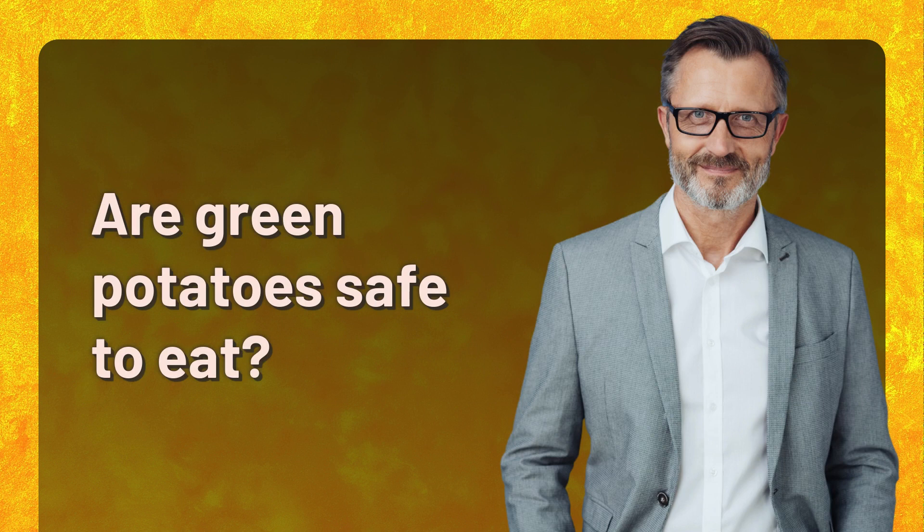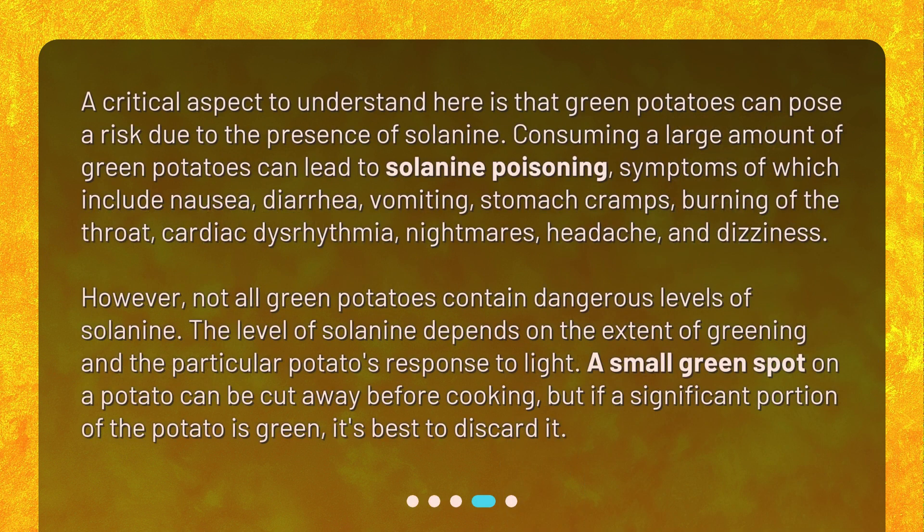Are green potatoes safe to eat? A critical aspect to understand is that green potatoes can pose a risk due to the presence of solanine. Consuming a large amount of green potatoes can lead to solanine poisoning, symptoms of which include nausea, diarrhea, vomiting, stomach cramps, burning of the throat, cardiac dysrhythmia, nightmares, headache, and dizziness. However, not all green potatoes contain dangerous levels of solanine. The level depends on the extent of greening and the particular potato's response to light. A small green spot can be cut away before cooking, but if a significant portion of the potato is green, it's best to discard it.